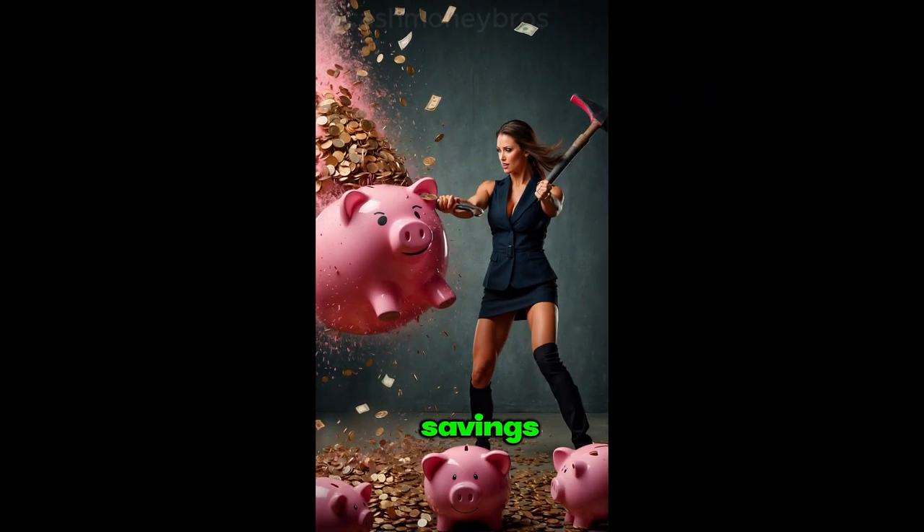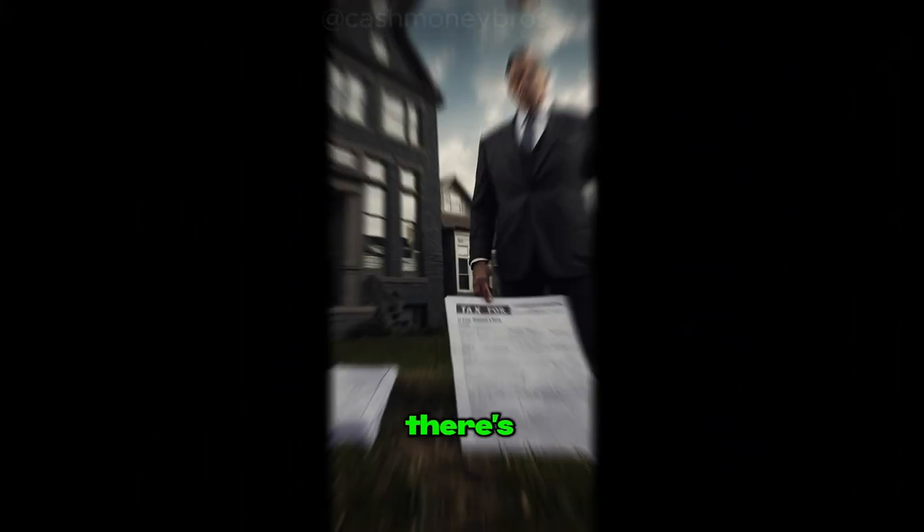The first option is using your savings. It's straightforward — pull out the money you need without dealing with applications or credit checks. The downside? You miss out on potential interest earnings and there's no tax benefit.